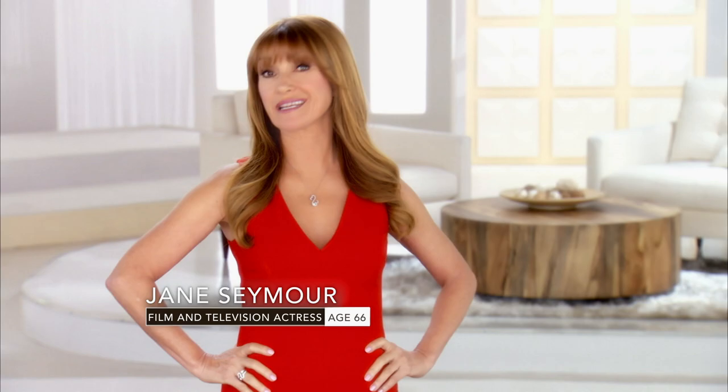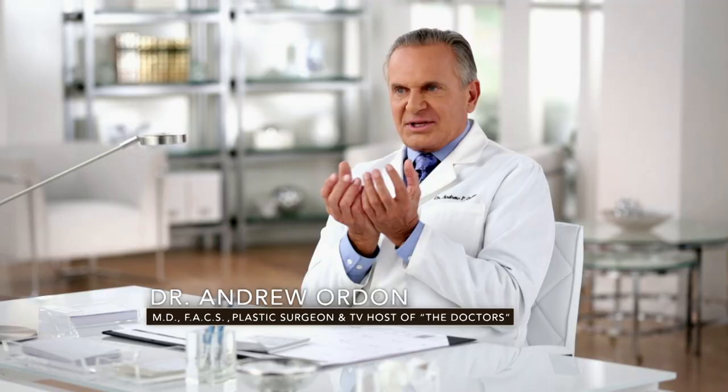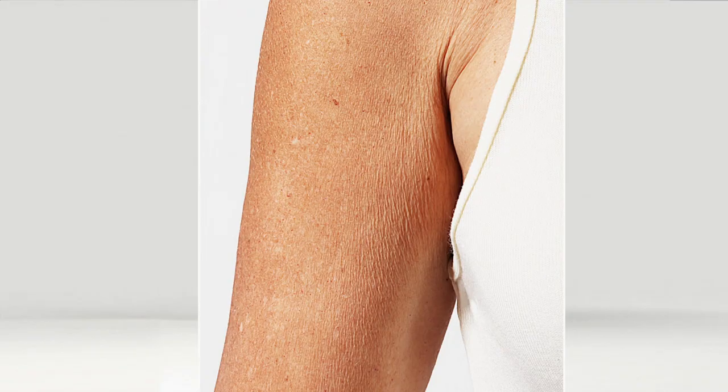But what exactly is crepey skin? Crepey skin basically comes out of two things. One is losing that elastin and collagen — they're complex proteins that make up the backbone, the matrix of your skin in the dermis. Number two is we lose the ability to retain moisture in our skin. It's dry, it's loose, it's lost its volume. It's very similar to crepe paper.